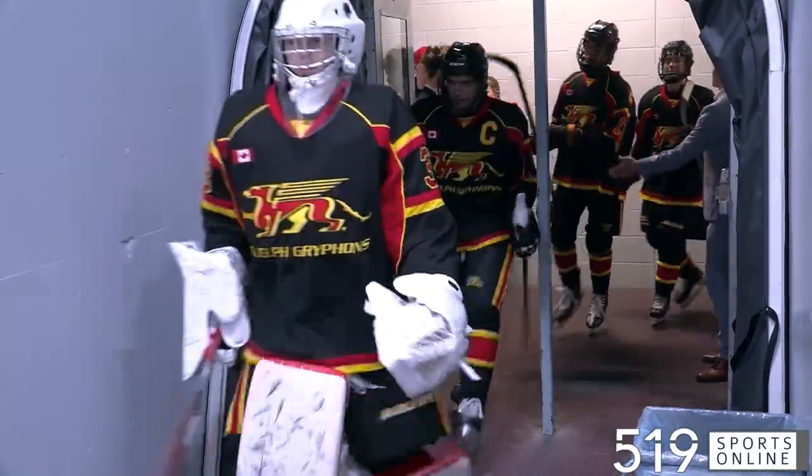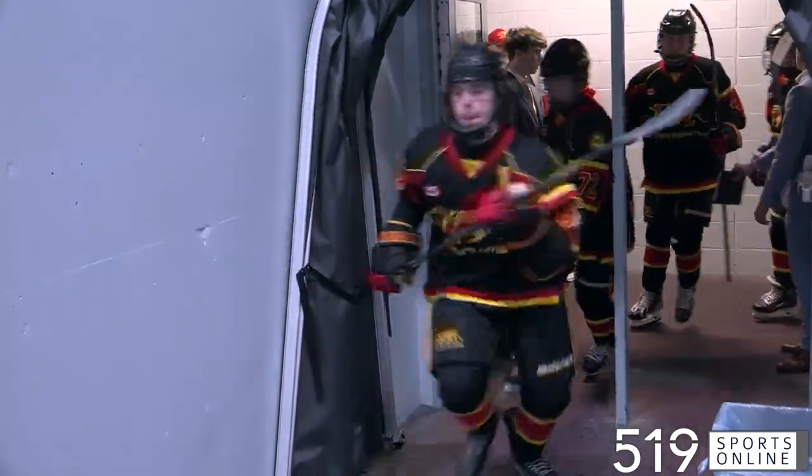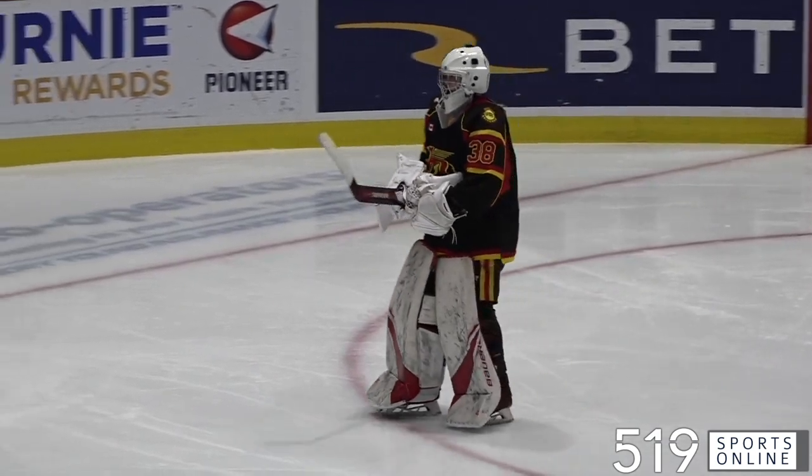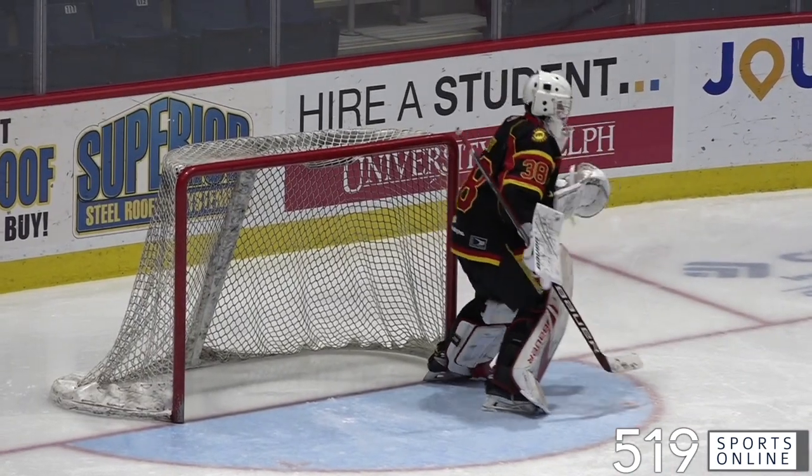Here come the U16 Guelph Jr. Griffins for a Sunday afternoon tilt at the Sleeman Center. The Griffins looking to stay unbeaten on home ice this season, and there is Jake Doobie. He got the start for Guelph as they face the Hamilton Jr. Bulldogs.